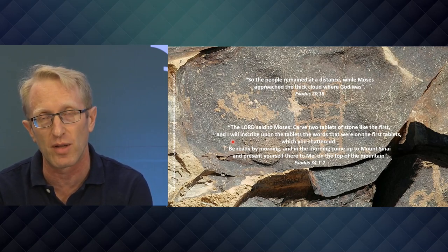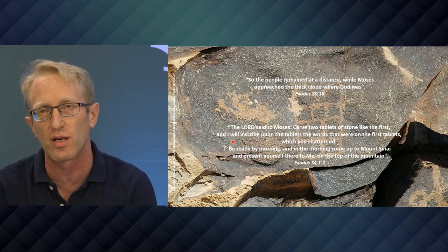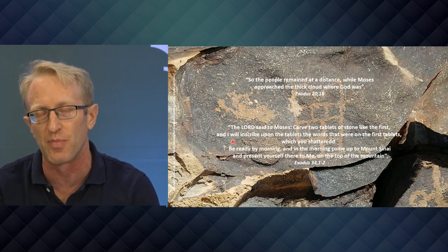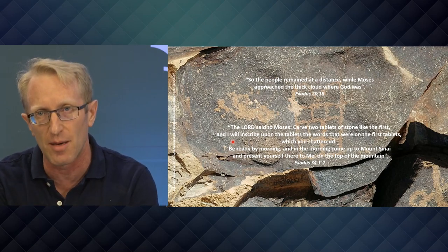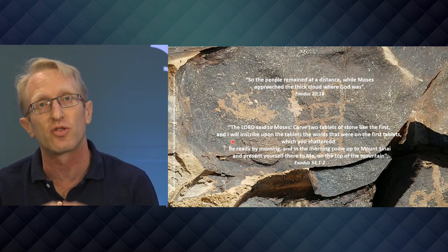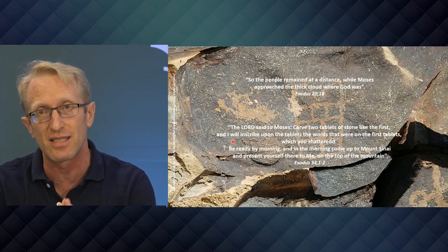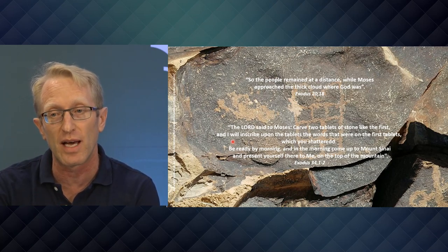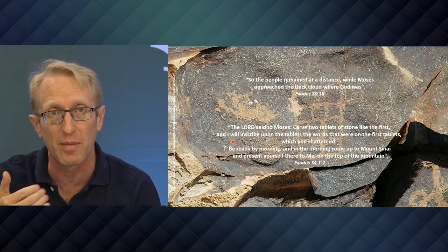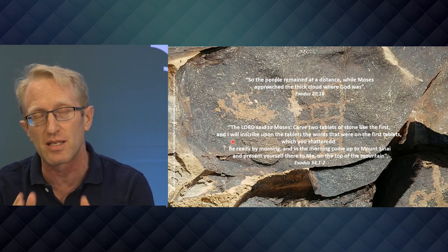It's on that day that Moshe Rabbeinu — Moses — comes down from the mountain with the second version of the Luchot, the tablets. These are called Luchot HaTakana, Luchot HaKappara — the tablets of redemption. They make their way, along with the broken ones, into Kodesh HaKodeshim — the Holy of Holies — the room inside the Temple that the Kohen HaGadol, the High Priest, would enter on Yom Kippur. I want you to keep this in your mind as we make our way through the Kotel Tunnels.